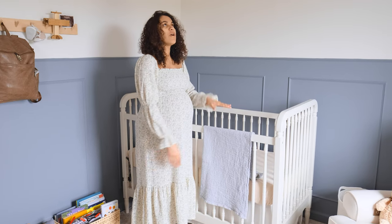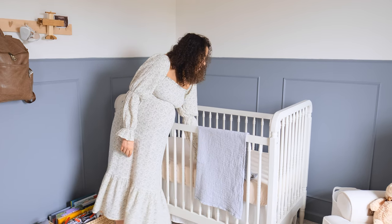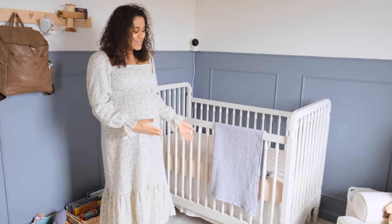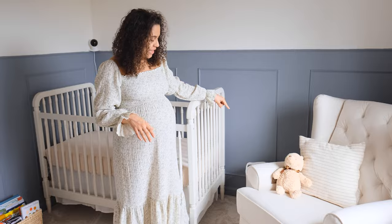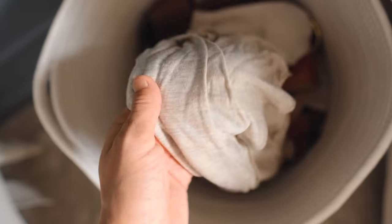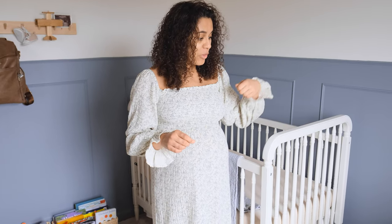This blanket is from West Elm, and then this really cute muslin sheet is from Mushy. The crib skirt is from Amazon. Over here I have a little basket that has all of our baby wraps and carriers in it, because I have two and Zach has one. I figured we'd just need somewhere easy so we can pull them out as we need them.